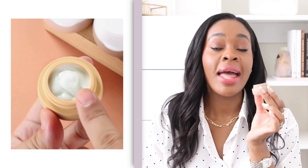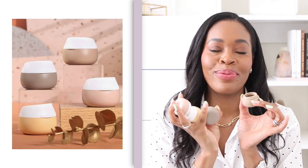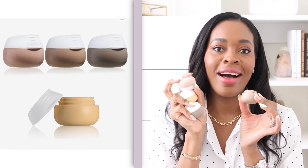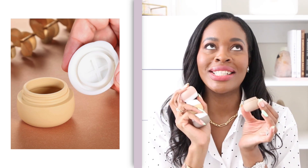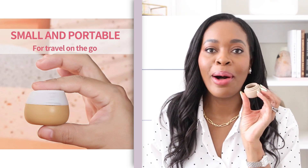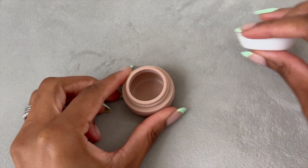First up, I have these mini silicone jars. They're like little jars that you can pack creams, ointments, lotions, or anything like that into. Sometimes I put like a little hair gel or whatever into them. They come in a pack of four. What I really love about them is just the beautiful colors on these ones.